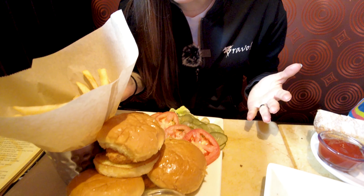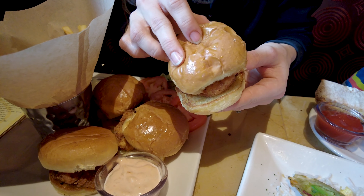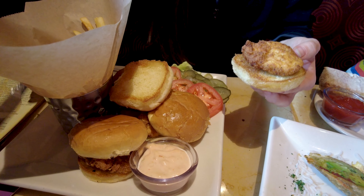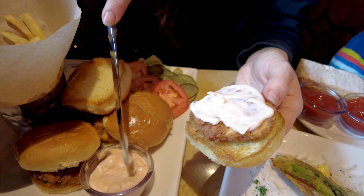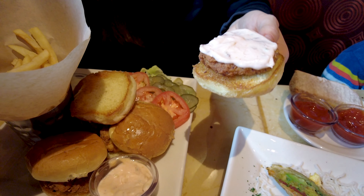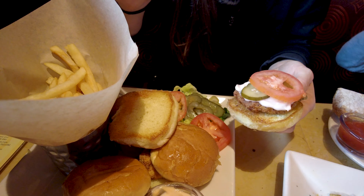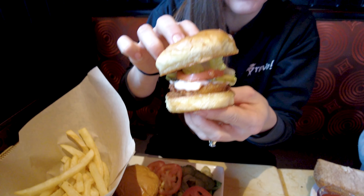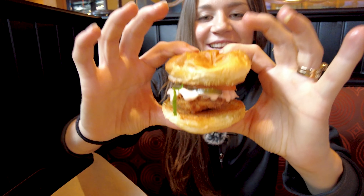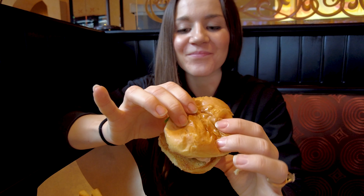Now we're on to the southern fried chicken sliders, which we haven't ordered before. This is an appetizer but it looks like a full-blown meal. The cool thing is you can design your burger yourself. There's your chicken, there's your bun — let's put it together. We've got some chipotle mayo, let's put that on. Now adding some pickle, some tomato, and a touch of lettuce. Look at that — you can build your own sandwich.